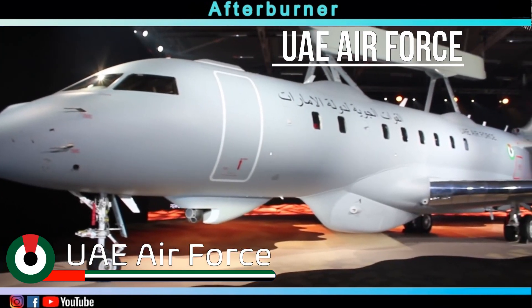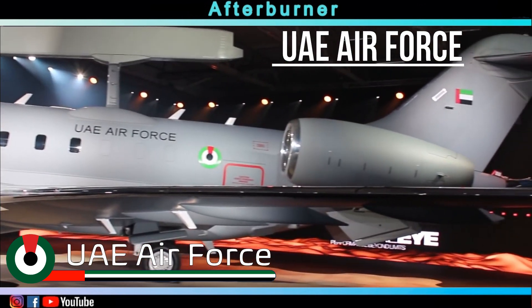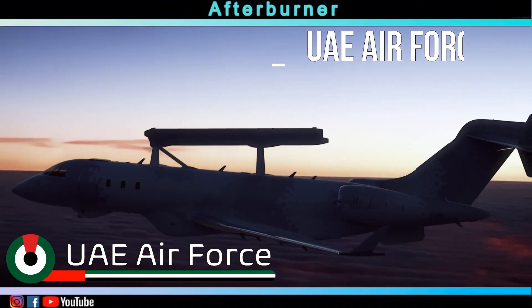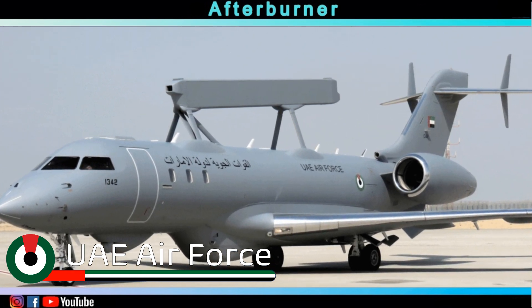The United Arab Emirates were the first to acquire the Global Eye. The initial contract included a total of three aircraft, but in 2021 Saab received a request from the UAE for an additional two Global Eyes.